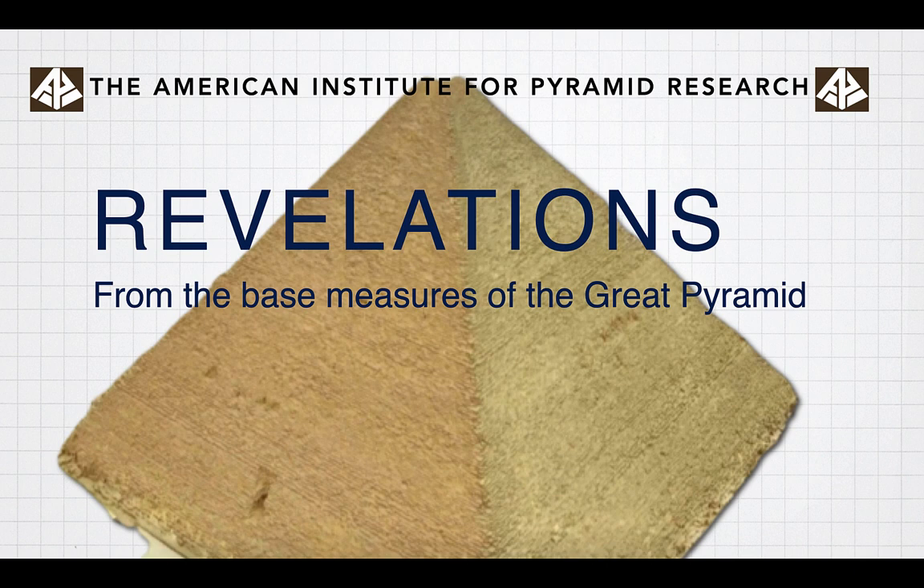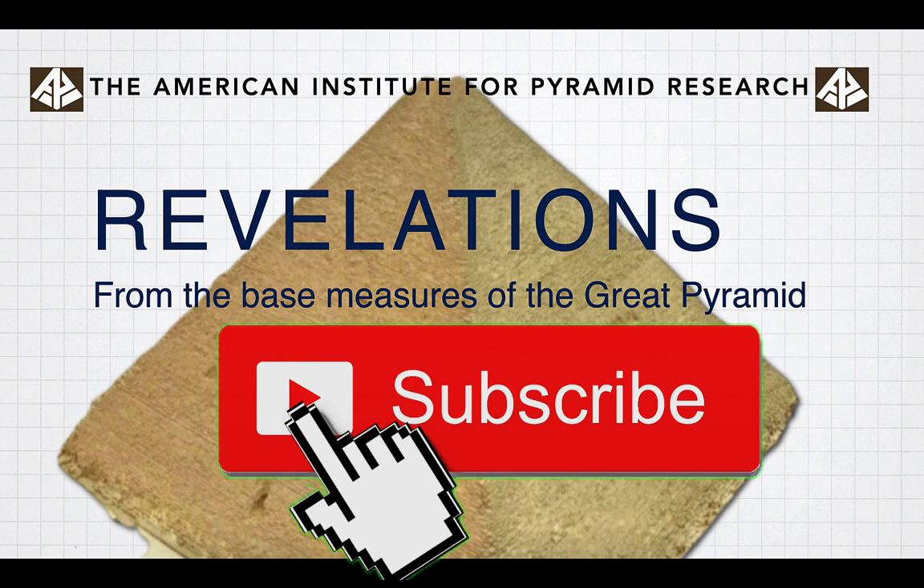Thanks for watching. We just looked at some interesting revelations from the measures of the Great Pyramid. Please subscribe, tell others about the channel, and please comment. Thanks for watching.